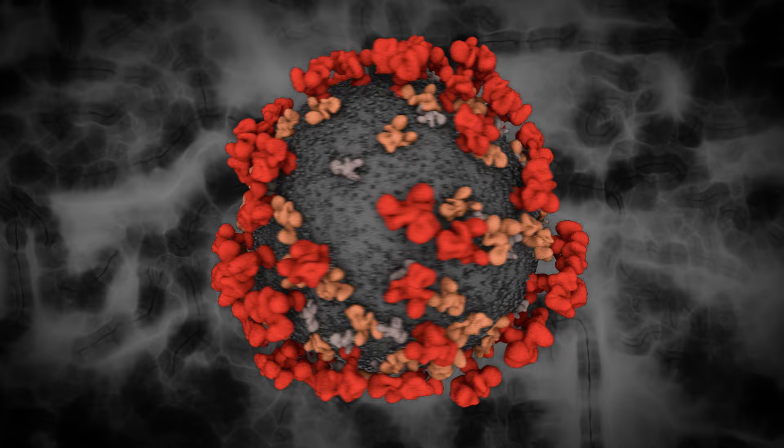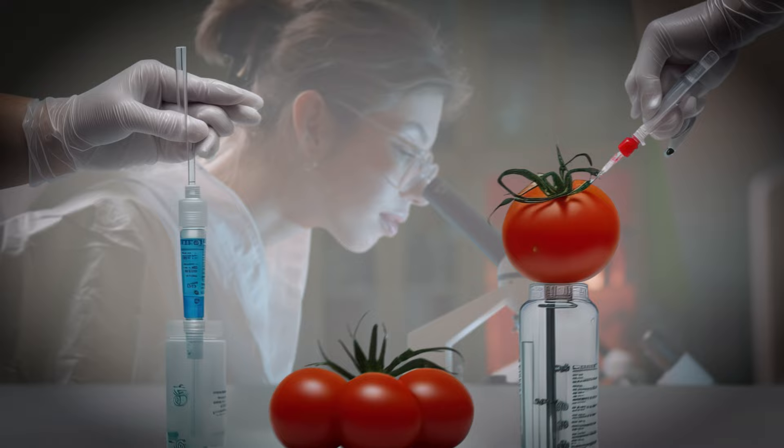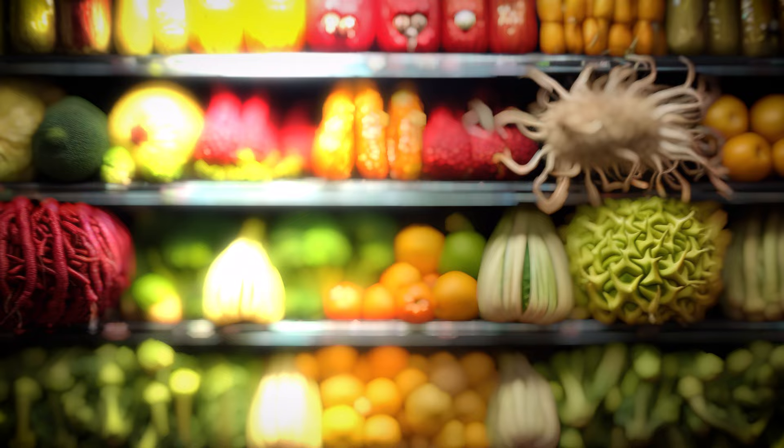By the 1980s, plants like tomatoes and tobacco became the first to be genetically modified. The Flavor Savr tomato became the first commercially sold GM crop, and by the late 90s, genetically modified fruits and vegetables were common on grocery shelves.